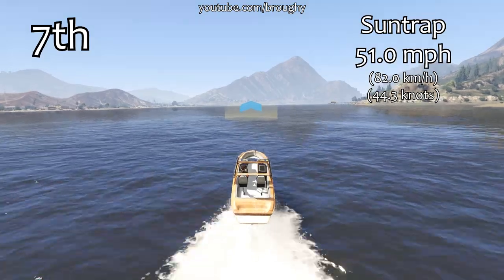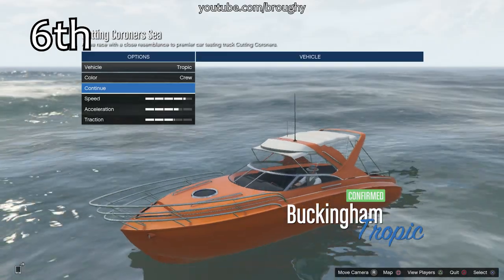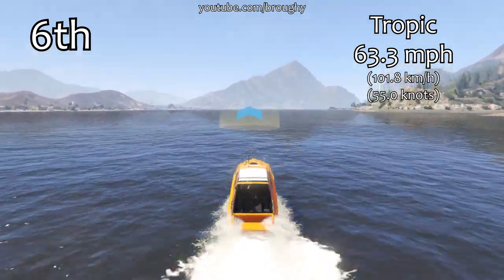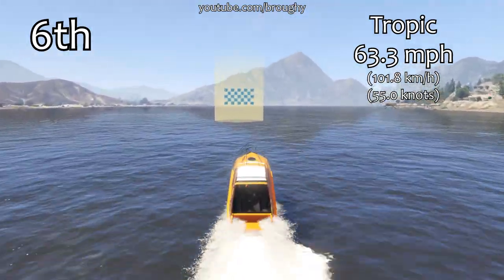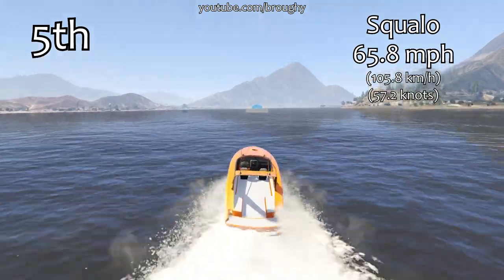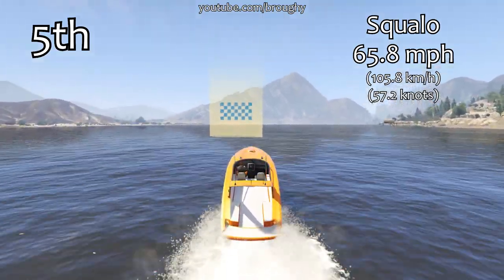Boats are definitely not the quickest ways to get around the map, but I like boats — I think they're fun and they're a bit forgotten about. The top speeds they get are kind of what you would expect from boats; I think that's the best way to summarize it. Into the top six, this is where we start to see a significant increase in top speed. The tropic here has a 63.3 mile per hour top speed, and we've also got the values in knots there for those of you who like boating on the seas.